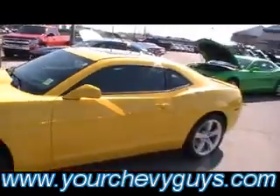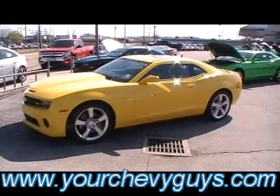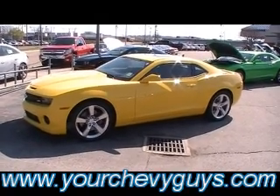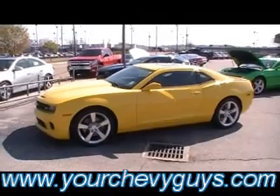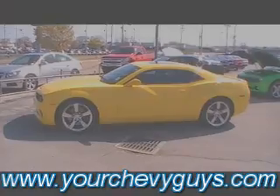Man, is this one nice. One owner, GM certified, tons of factory warranty — and look at that body style. Is that not amazingly gorgeous? Guys, come to Mountain View Chevy, 310 East 20th. We're downtown Chattanooga, and we're always online at yourchevyguys.com.